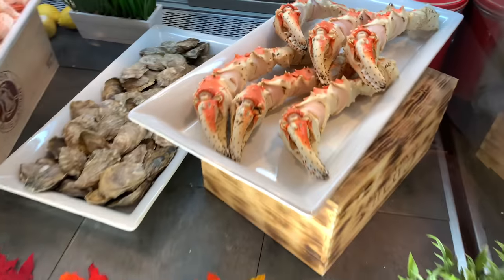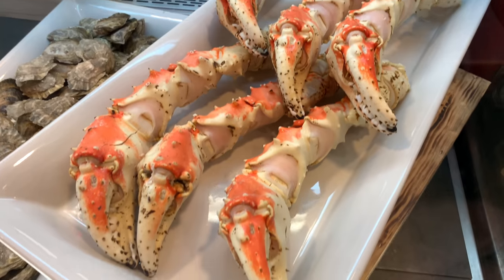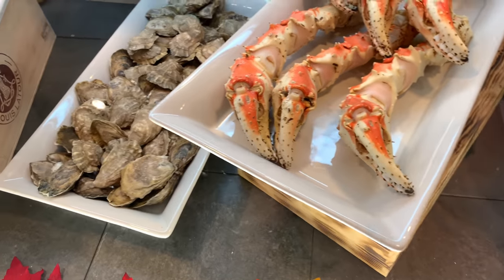Look at this. Oh my goodness, look at this thing. These are Alaskan, right? Yeah. I can't ask — how much are these a pound?